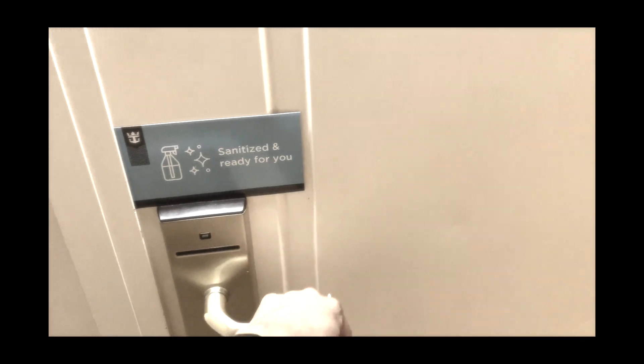We're going to put clips of our last cruise in this video for comparison. Once again, all the staterooms are now ready for you.